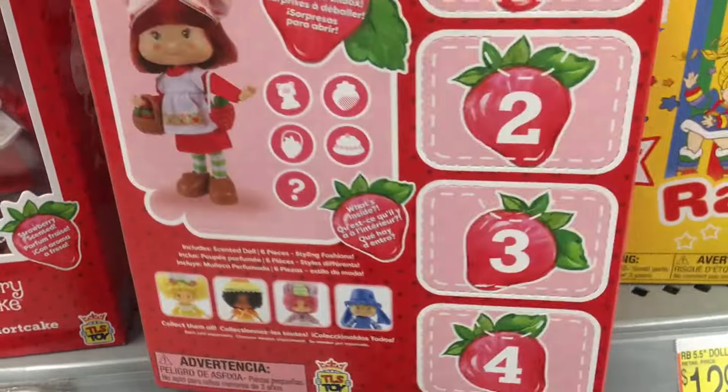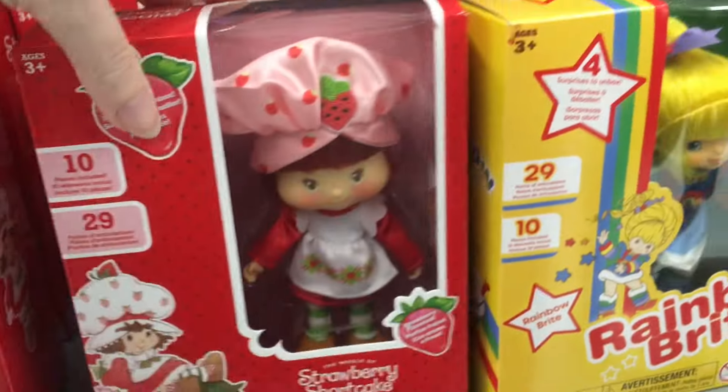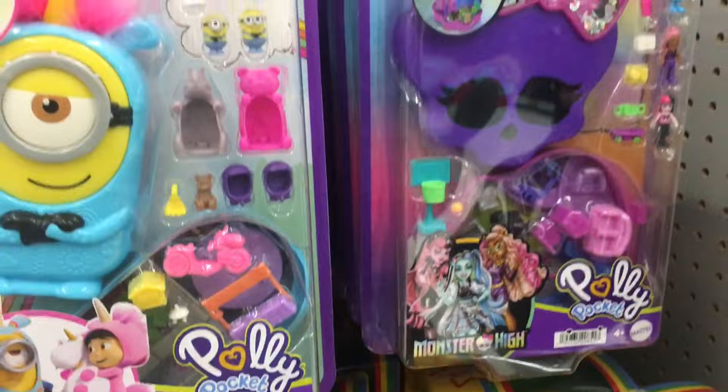I wonder if Strawberry Shortcake comes with her cat? I'm not sure, but you do get like four mystery items.